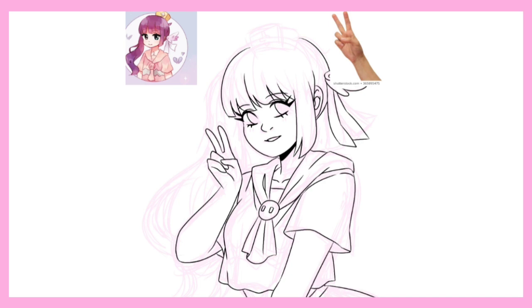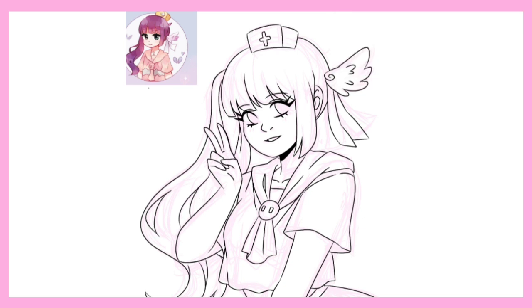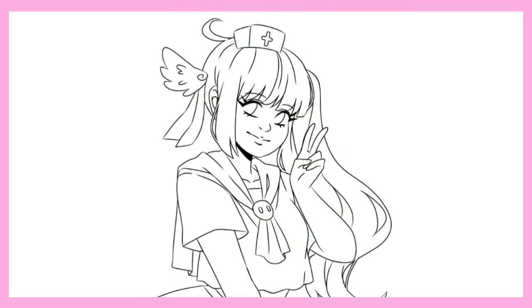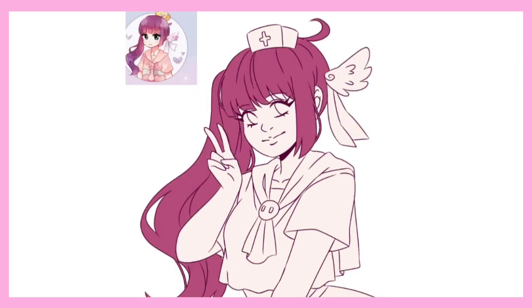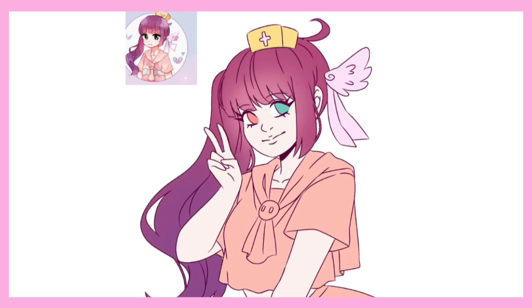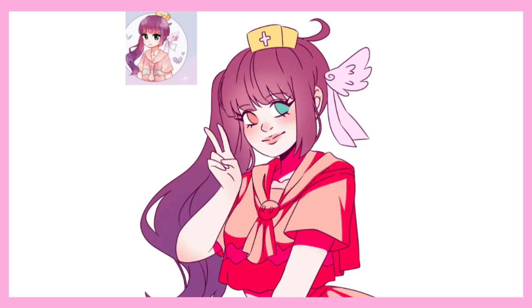I didn't change much on this, but I was a bit confused about the outfit she was wearing. It looks sort of like a nurse outfit based on the hat, but I didn't fully understand it. There was a little wing thing in her hair — I don't know if it's a clip or something — but I thought it was cute and added it anyway. I also decided to do a completely different background. I liked what Akatsi did, but I wanted something more in my art style, so I added sparkles and a pastel background instead.